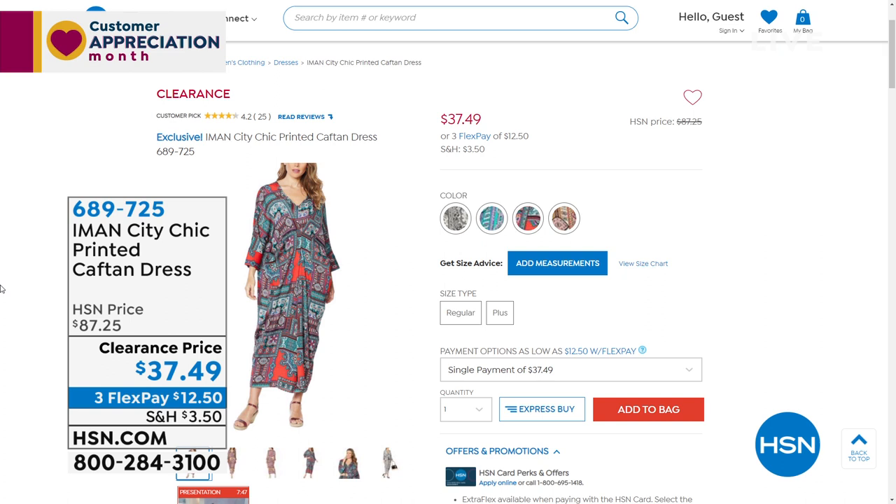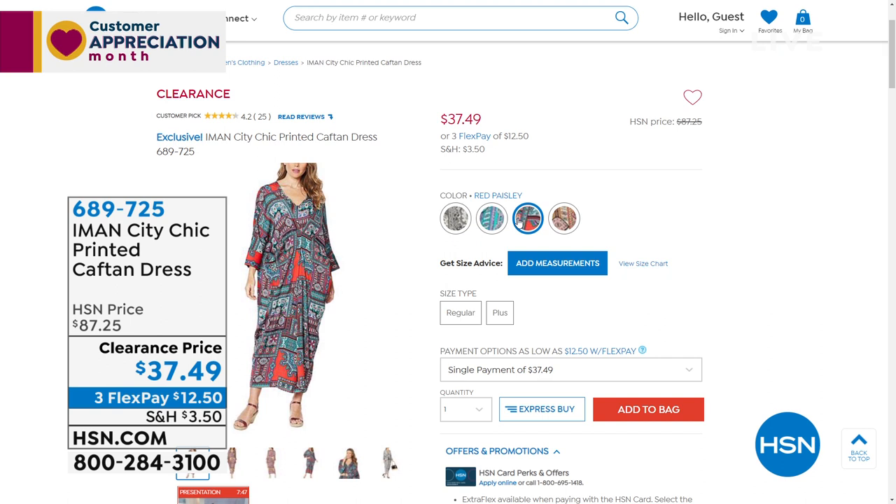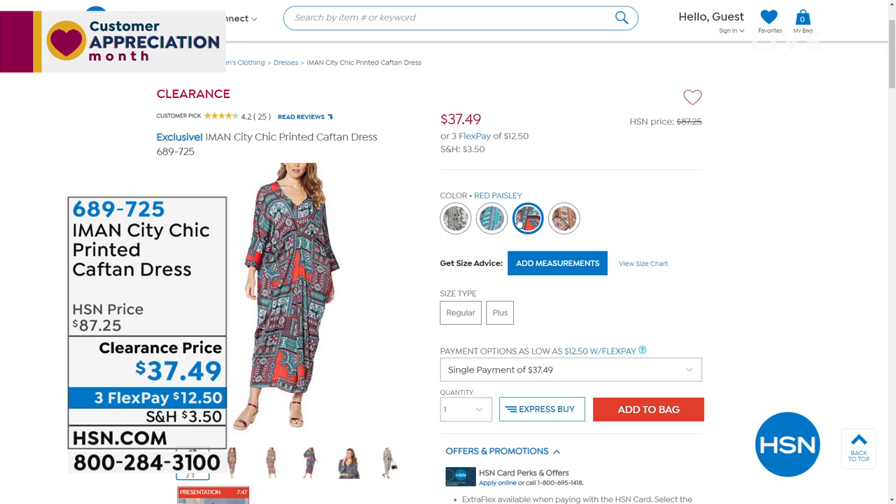Reminder on our caftan dress — how many do we have left? These have been flying out the door. A little more than 350 left in the caftan dress, and that is it. Well over 1,500 of these out the door just in this show with Amon. We're down to the red paisley and jade paisley only.